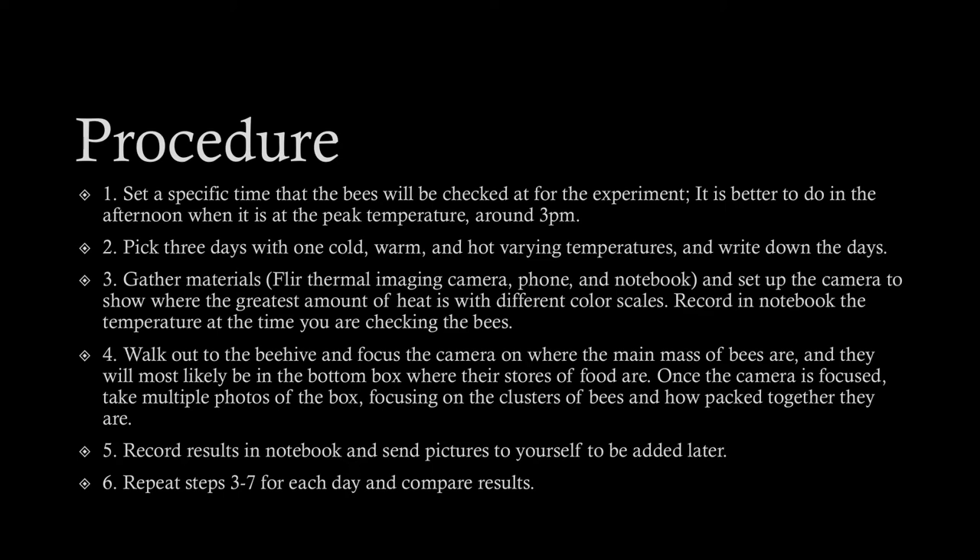Then I walked out to the beehive and focused the camera on where the main mass of bees were. They will most likely be at the bottom of the box, but for me most of them were at the top because we had put out new food for them prior to the experiment. Once the camera was focused, I took multiple photos of the box, focusing on the clusters of bees and how they are packed together, recorded the results in a notebook, sent photos to myself, and repeated steps three through seven for each day.